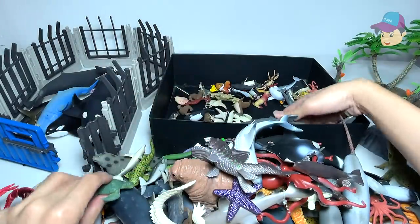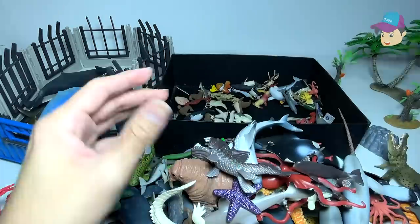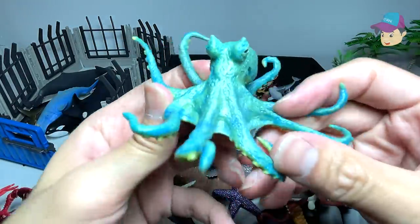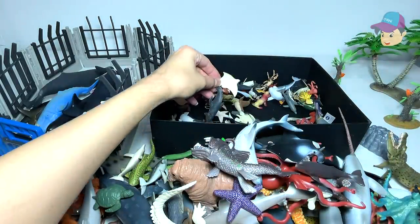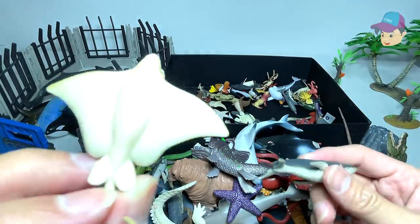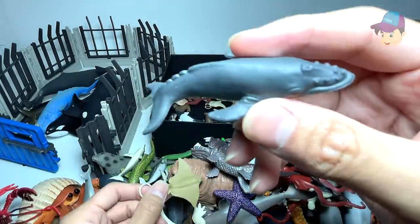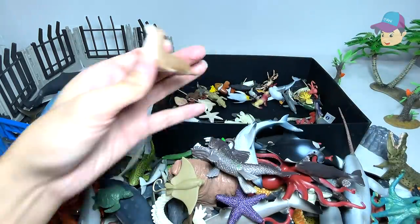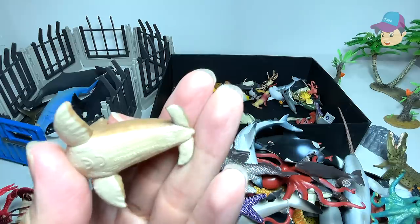This is an emperor penguin. Turtles. Another shark. And octopus. There are plenty of sharks today. An eagle ray. And this is a humpback whale. Some seals.